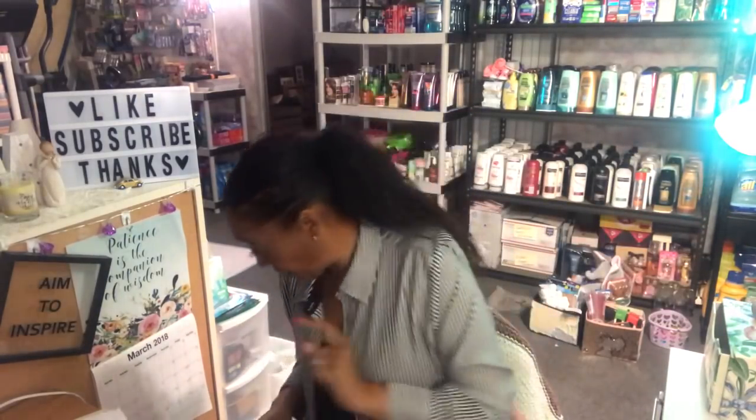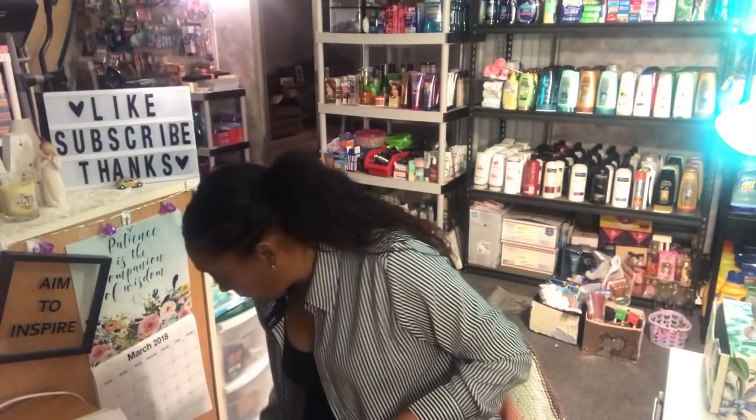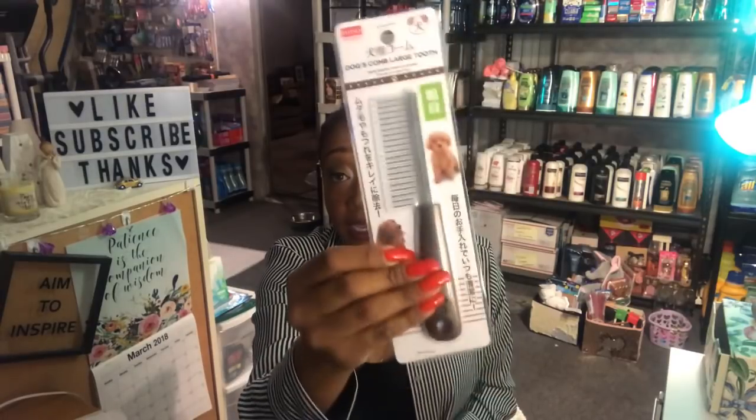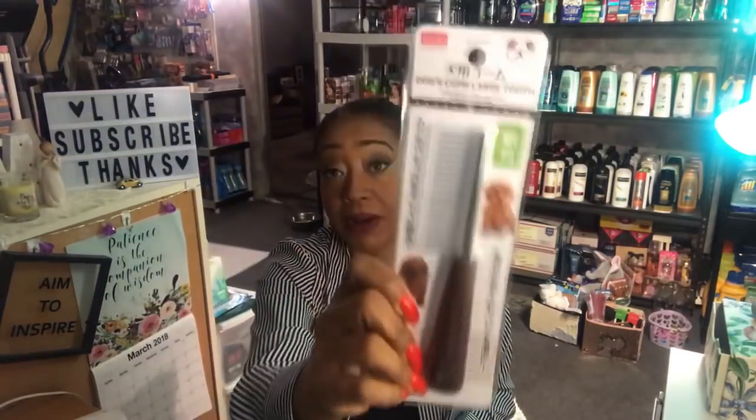At Daiso I also found one more thing - another doggy comb. These work fantastic for my dog, especially Penny, because she has very fine fur and this gets out all her knots. I couldn't find my other one so I got another one at $1.50. Everything I got was $1.50, just in case you were wondering.